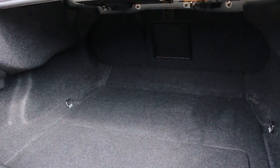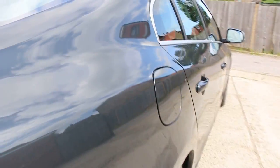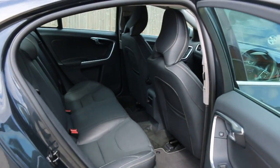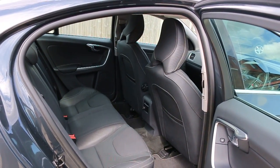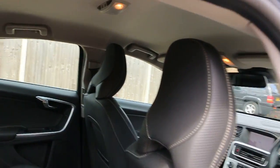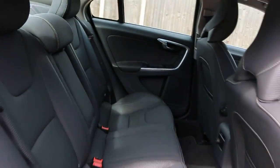The car features split folding rear seats, half black leather interior, side and front airbags, five headrests, and ISOFIX.